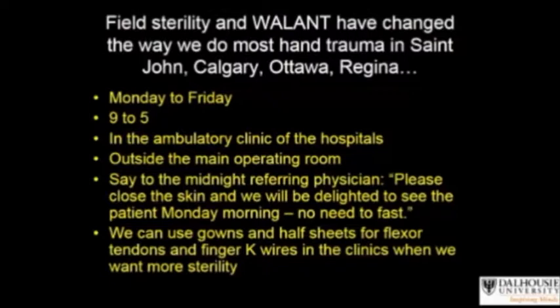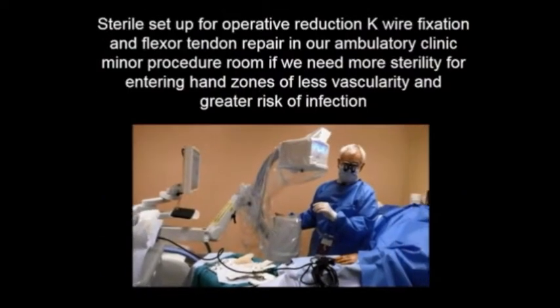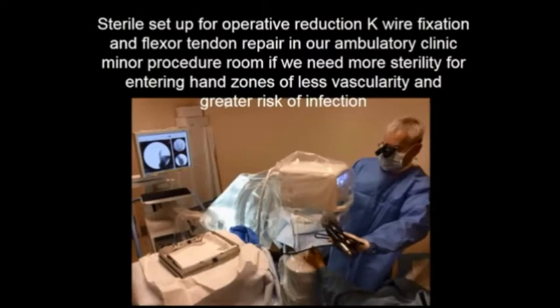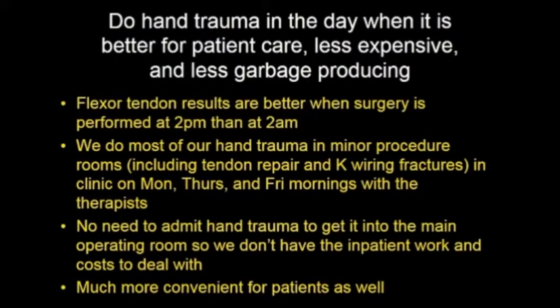These patients don't need to be admitted to wait for surgery. Our reduction in healthcare cost for managing these problems is massive. In some situations, such as extensive flexor tendon repair or open finger fractures where we need more sterility, we use enhanced field sterility to decrease our risk of infection. We also import enhanced field sterility to the emergency department on occasion if the situation seems reasonable. There's no rule that says that you can't be more sterile outside the main operating room.